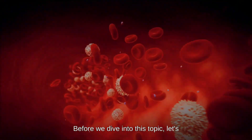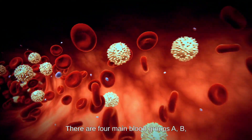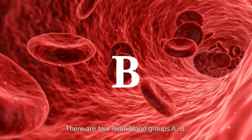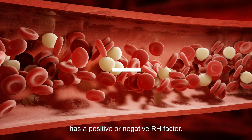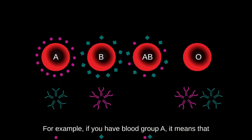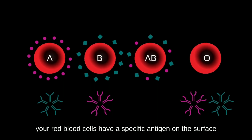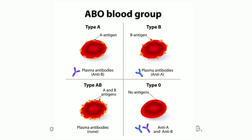Before we dive into this topic, let's first understand the basics of blood groups. There are four main blood groups: A, B, AB, and O, and each of these groups has a positive or negative RH factor. For example, if you have blood group A, it means that your red blood cells have a specific antigen on the surface of the cells, which is not present in blood group B.